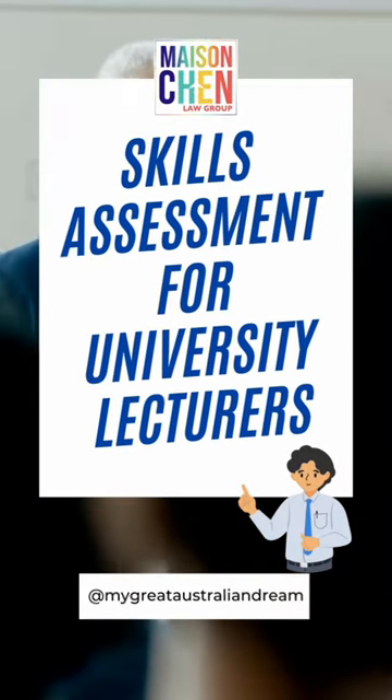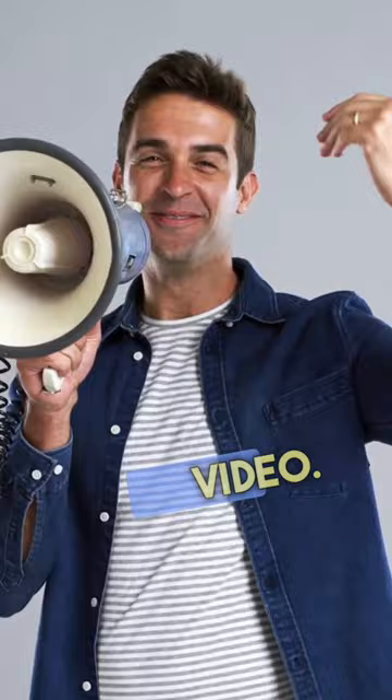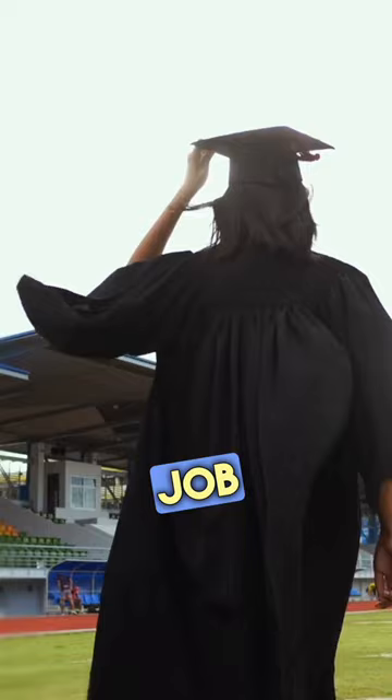Skills assessment for university lecturers. We will go over the prerequisites for the skill check that you must first pass in this video. One, important degrees. Your education really matters. Make sure your degrees match what the job needs.